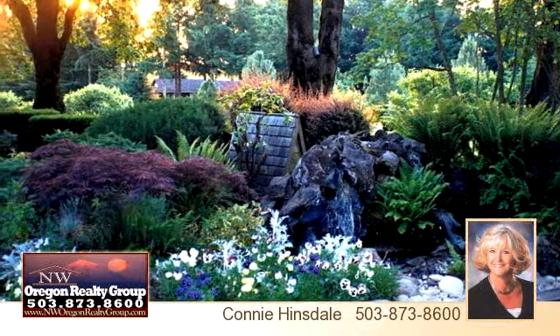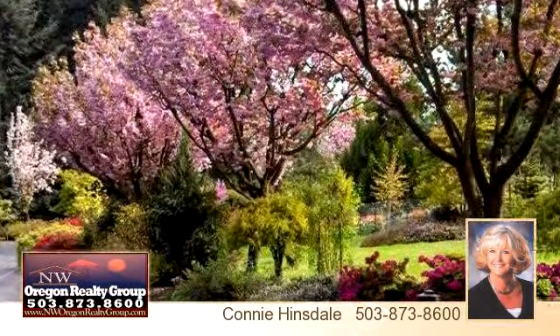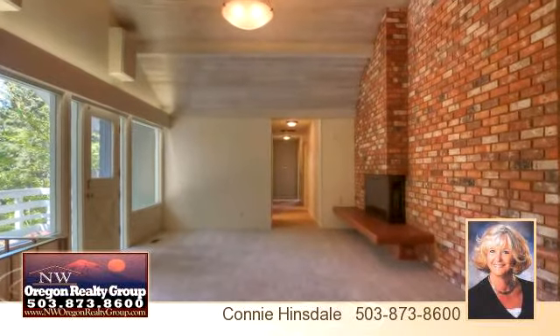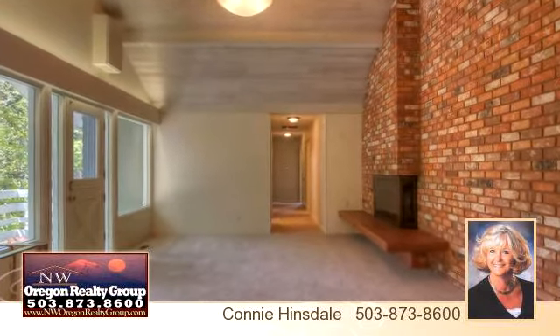Four bedrooms and four baths. Three fireplaces. Master with spa tub and cedar sauna. Over 4,400 square feet of shop space in three shops, RV garage.